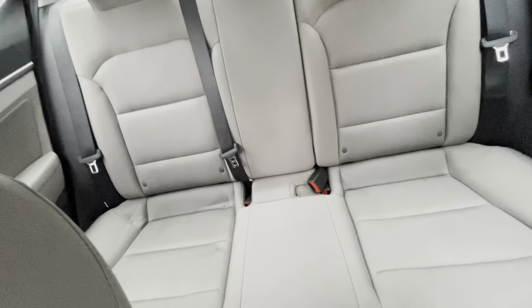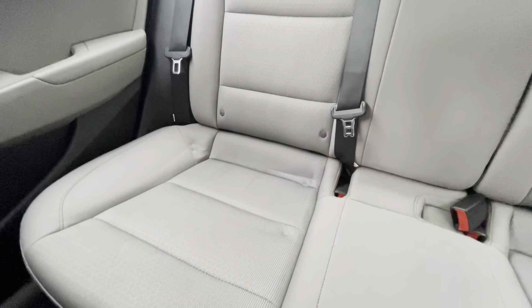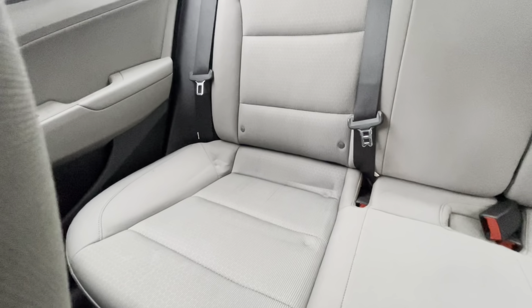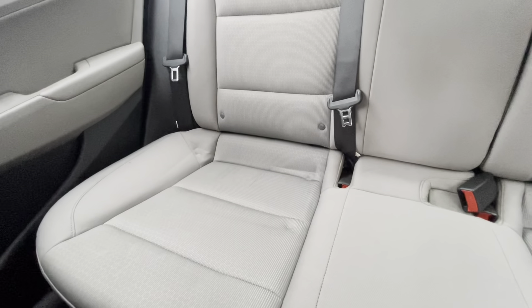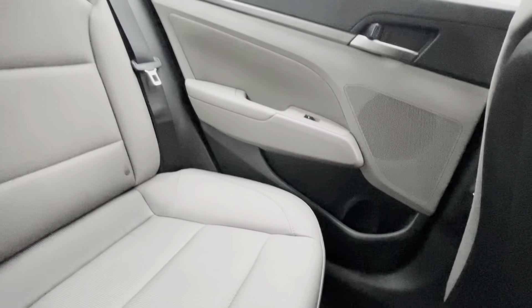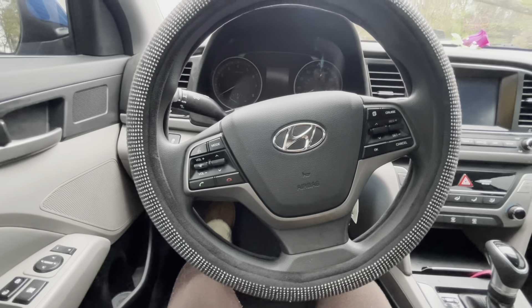The back seat is a light gray as well. Y'all see those indentations on the seat? Those are from when I had my nail products back there — if y'all watched my last couple of videos, you saw my nail stuff in the back seat, and that's what made the indentations. On the floor we have black carpet, and it's a little dirty because my brother was back there. Back here we also have cup holders and windows — same as the front.